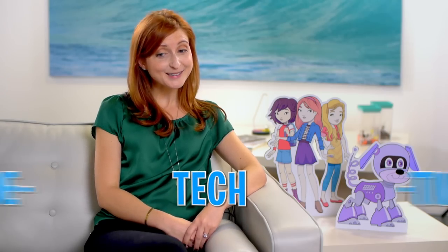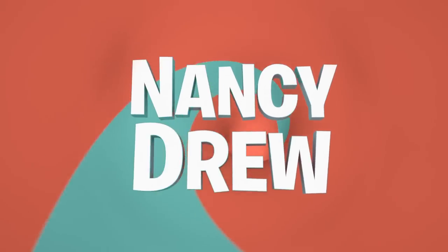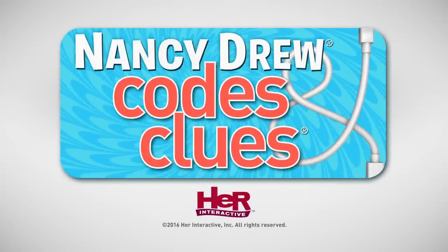Nancy Drew is super cool. Young girls want to be like Nancy Drew. I love Nancy Drew. Nancy Drew puts the tech in detective. Come and play with Nancy Drew — Nancy Drew Codes and Clues!